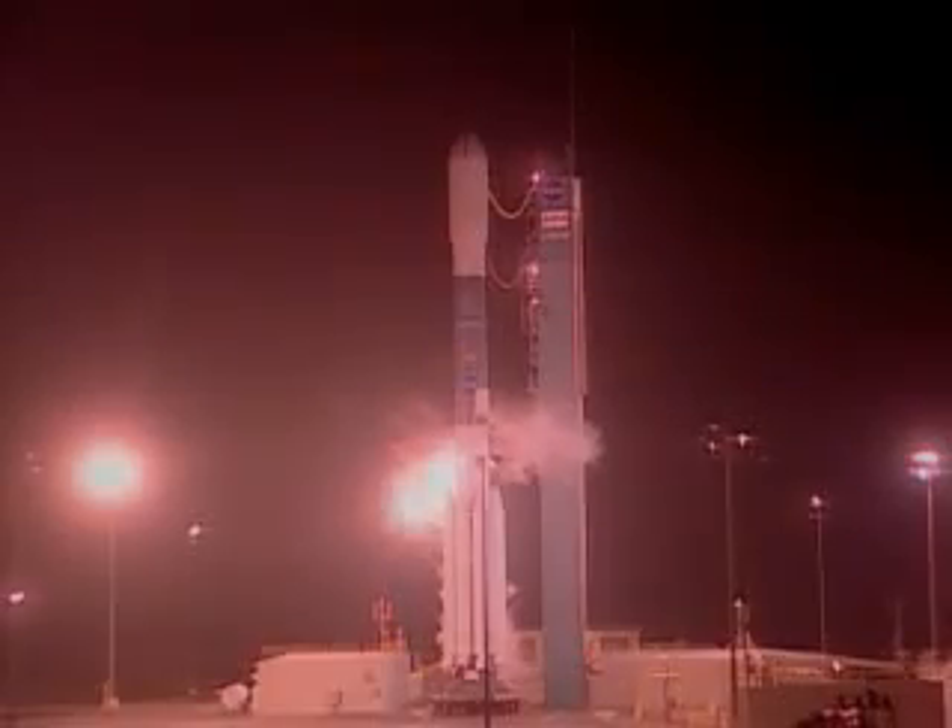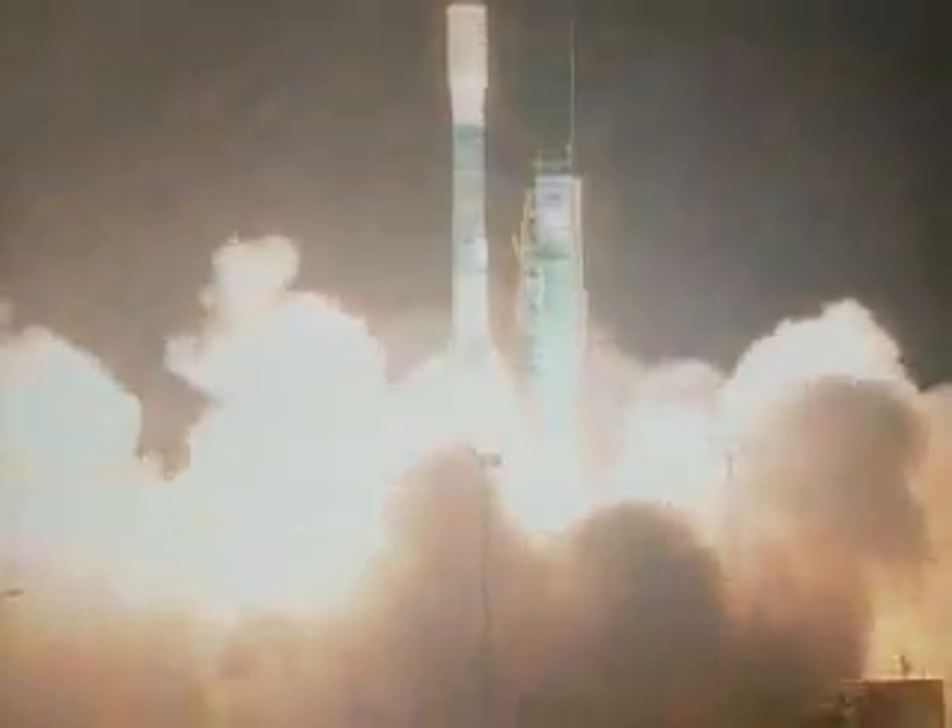Three, two, one, we have ignition, and we have liftoff of NASA's Aura spacecraft on a mission to understand and protect the air we breathe.